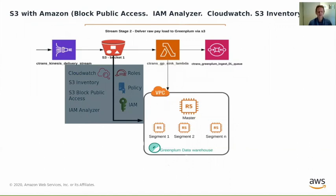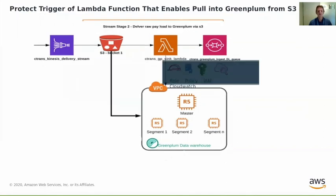Next, we look at the S3 buckets themselves — we can use IAM to apply policies and roles to tie down who can access the buckets. We use CloudWatch to look at who has been accessing buckets and when. We can also use S3 Inventory, Block Public Access and the IAM Analyzer to carefully monitor and restrict access to these buckets. Lastly, we're going to look at Lambda very quickly. We can use IAM policies again to restrict who can trigger the event that pulls data from S3 into the Greenplum database. That's it — a very quick summary of things we can look at to begin securing this flow. Thank you very much.